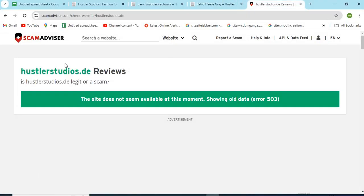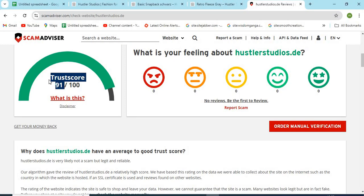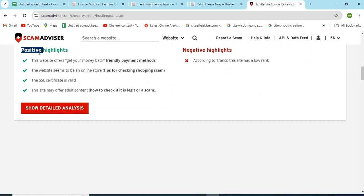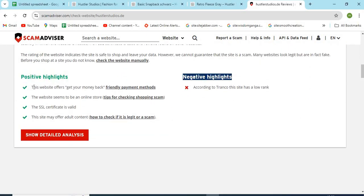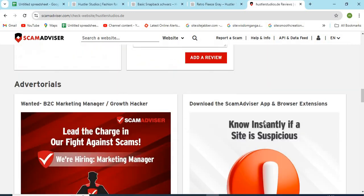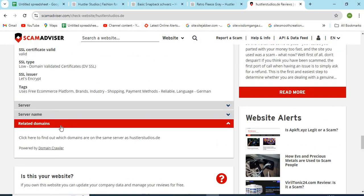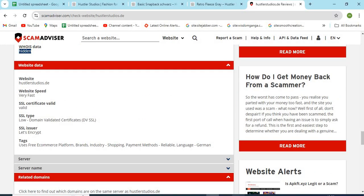Now let's check the WHOIS information of Hustlers Studios DE. Scam Advisor provided a 91 trust score to this website. Check the positive and negative highlights of the website — it makes it easy for the customer to know about any website. Check the domain age of Hustlers Studios DE; older domains are generally more trustworthy than newer ones.